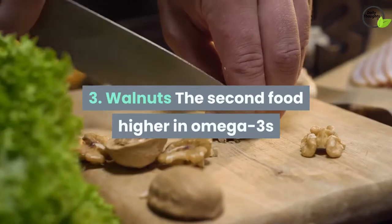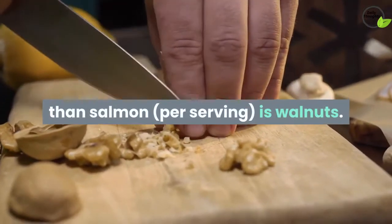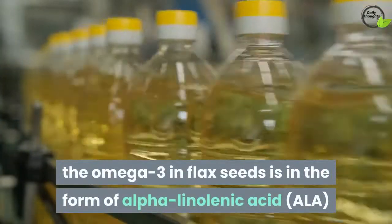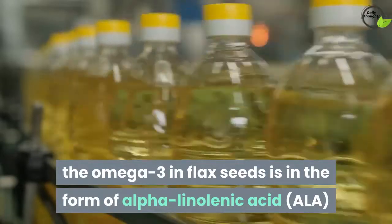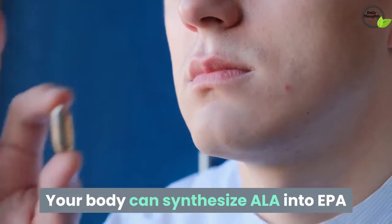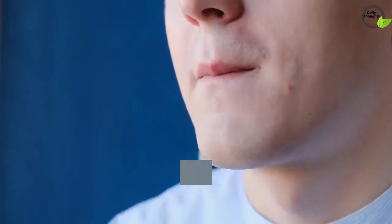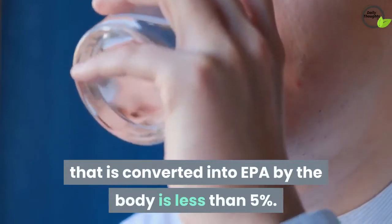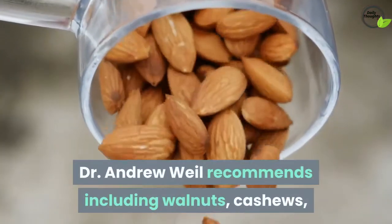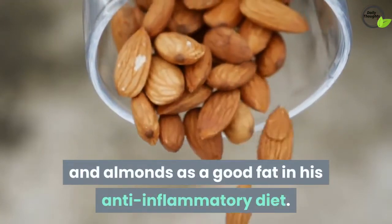3. Walnuts. The second food higher in omega-3s than salmon, per serving, is walnuts. Like flaxseeds, the omega-3 in walnuts is in the form of alpha-linolenic acid (ALA), rather than EPA or DHA. Your body can synthesize ALA into EPA or DHA, although the amount of ALA converted into EPA by the body is less than 5%. Dr. Andrew Weil recommends including walnuts, cashews, and almonds as a good fat in his anti-inflammatory diet.